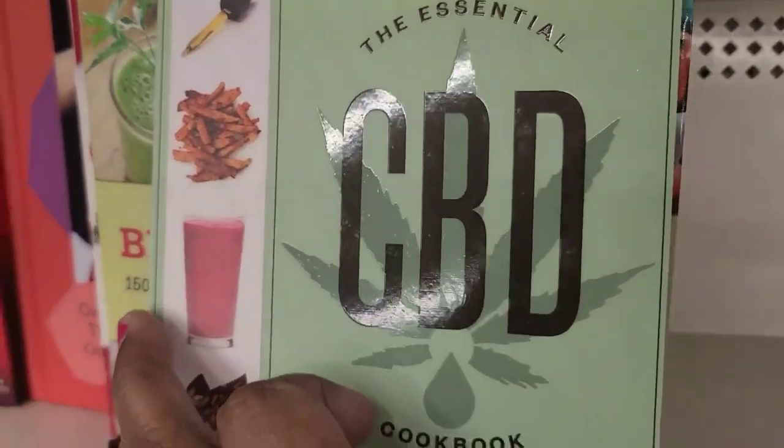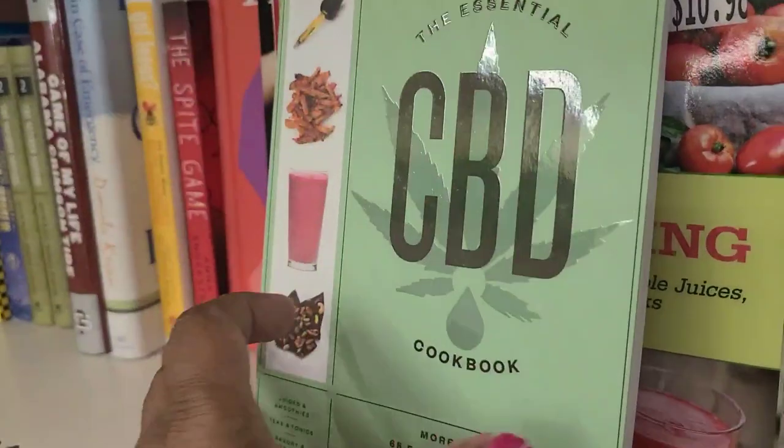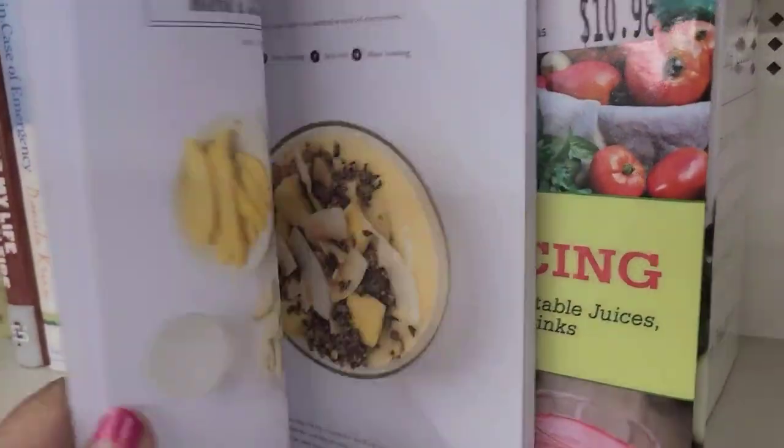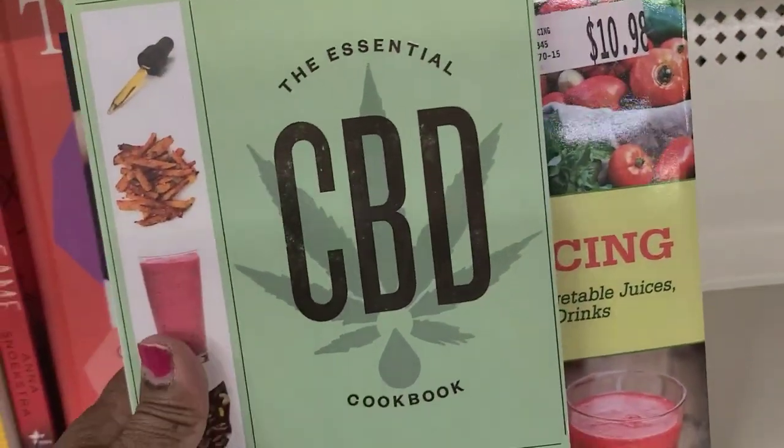I'm really interested in the CBD cookbook because, as we know, CBD has a lot of health benefits — enormous health benefits — which sometimes is being abused, but it has many benefits for us.